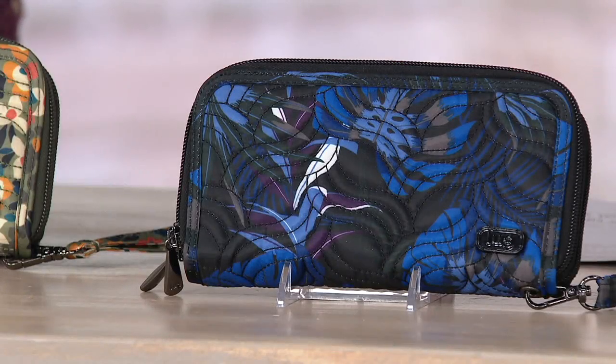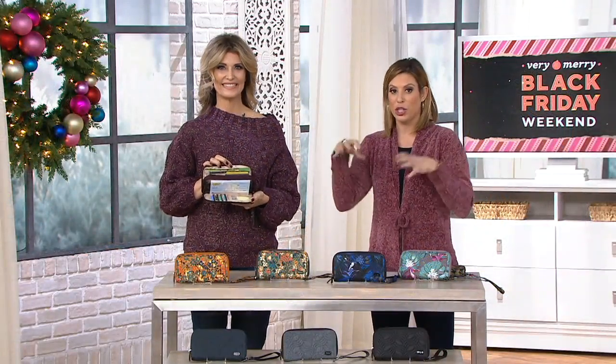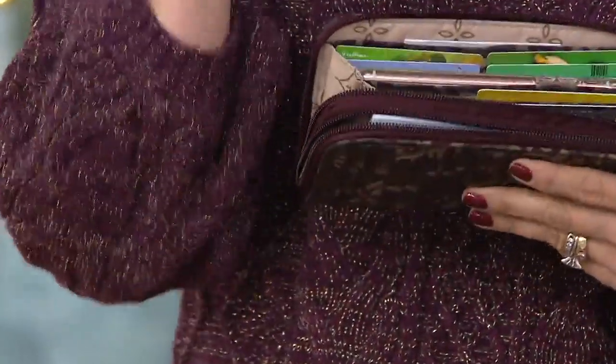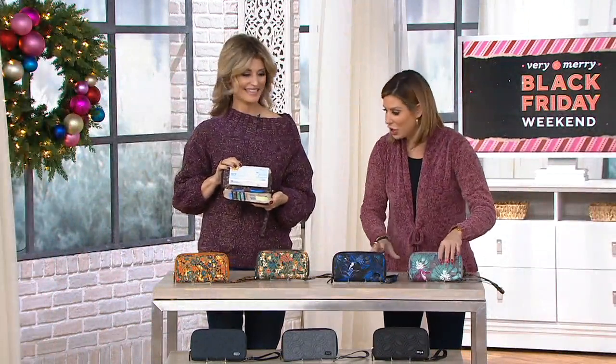This wallet literally has two separate areas that split open and has all kinds of functionality built inside, with a lot of customer-requested features as well. Debbie Wright is here with 20 years of experience bringing fabulous, valuable products to the fashion industry.